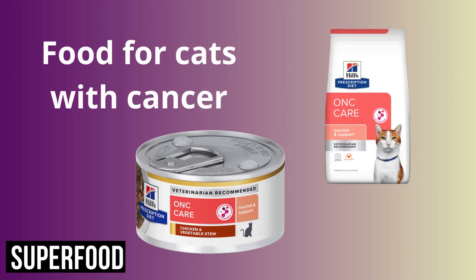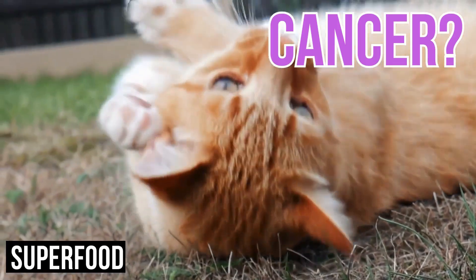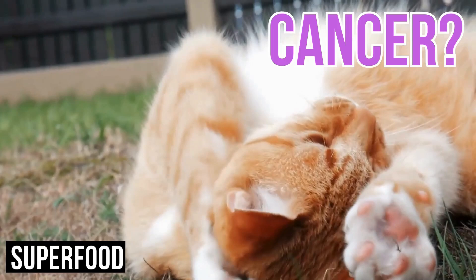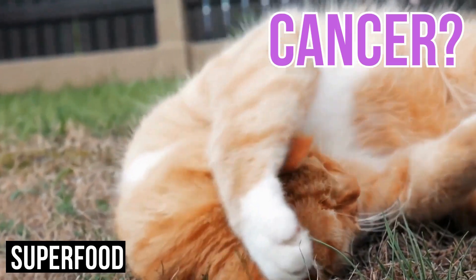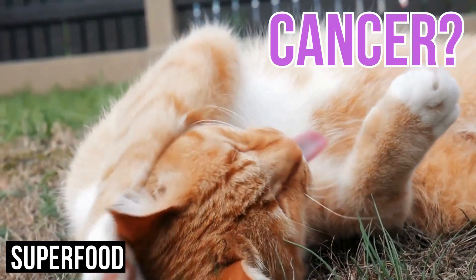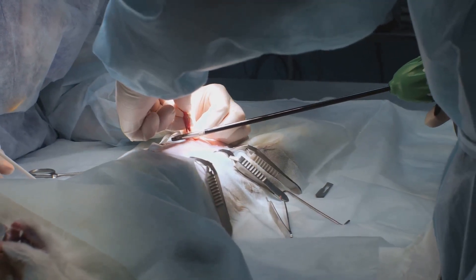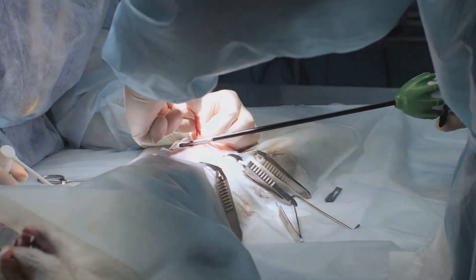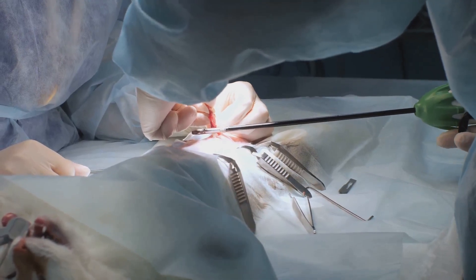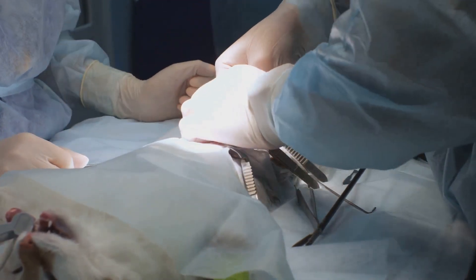Ninth, hydration support. Encourage your cat to stay hydrated by providing fresh water and wet food, which has higher moisture content than dry kibble. You can also consider adding bone broth or low-sodium chicken broth to your cat's diet to increase fluid intake. Tenth, consultation with a veterinary nutritionist. Consider consulting with a veterinary nutritionist to develop a personalized nutrition plan tailored to your cat's specific needs and condition. They can provide expert guidance on diet, supplements and feeding strategies to support your cat's overall health and quality of life during cancer treatment.